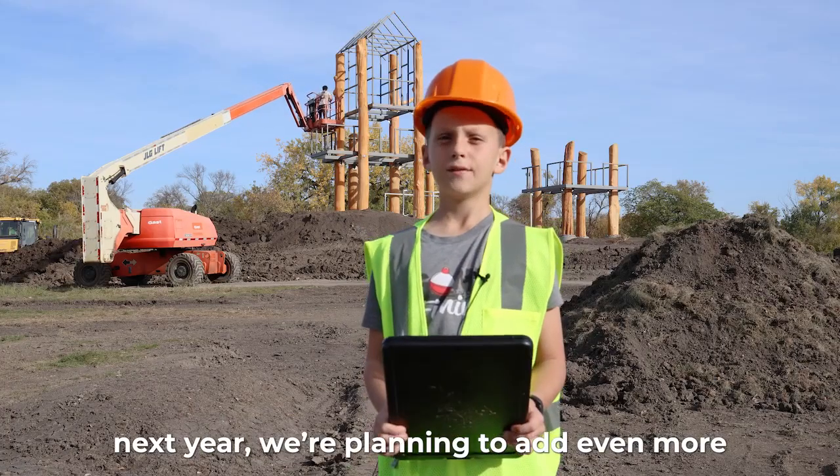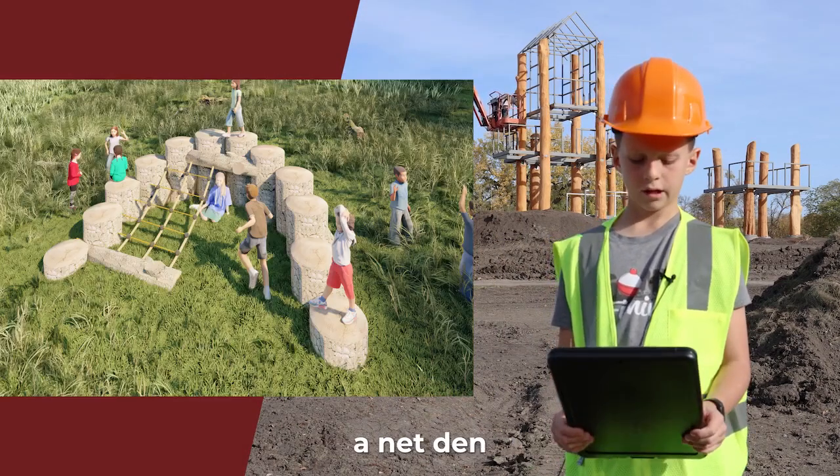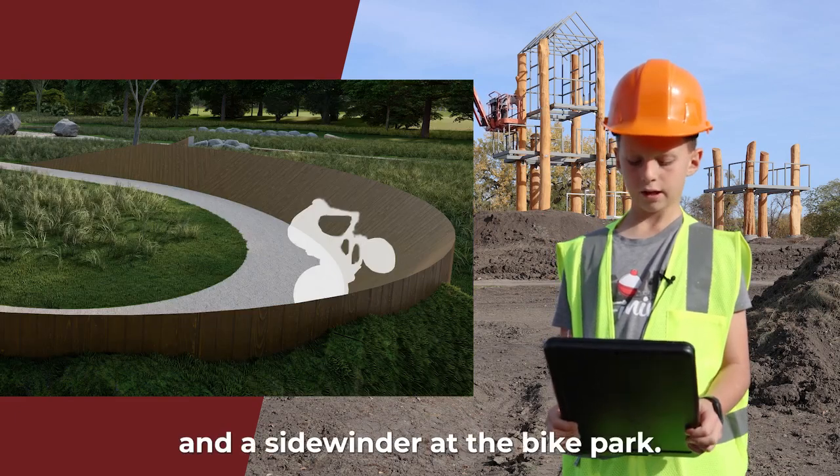Next year we're planning to add even more, like a Nature Ninja Run, Log Run, Tunnel Play Mounds, a Net Den, and a Sidewinder at the bike park.